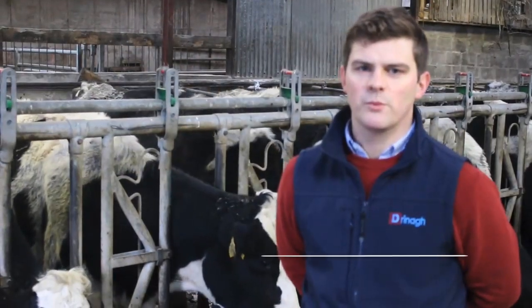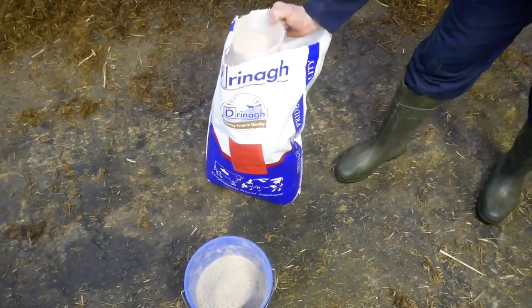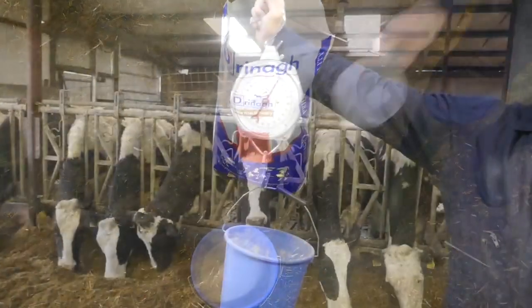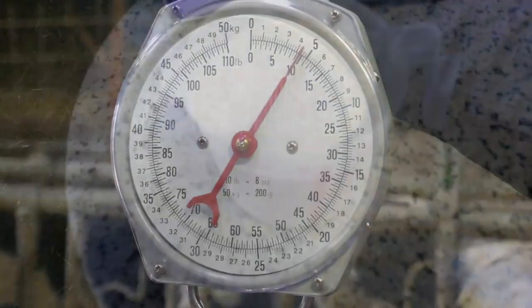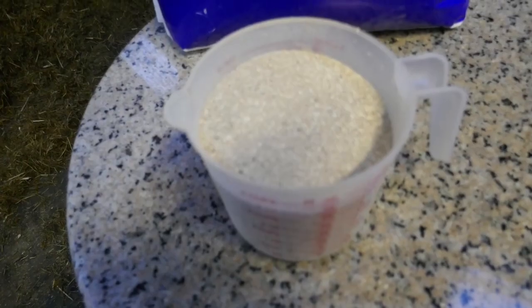At Dreena, we recommend feeding powdered pre-calving minerals over other alternatives like buckets, boluses, or blocks. When feeding minerals, it is important to ensure that the cow gets her recommended intake each day. Weighing out the correct quantity or using a measuring jug allows us to be sure that the cows are fully supplemented and wastage is reduced.